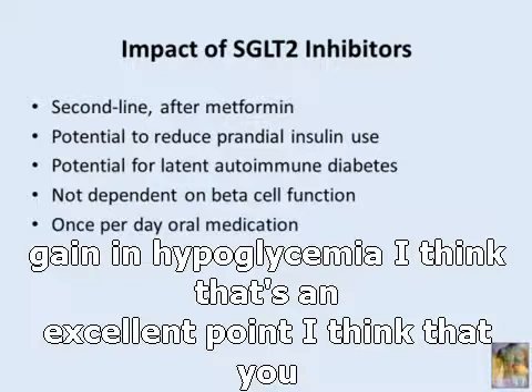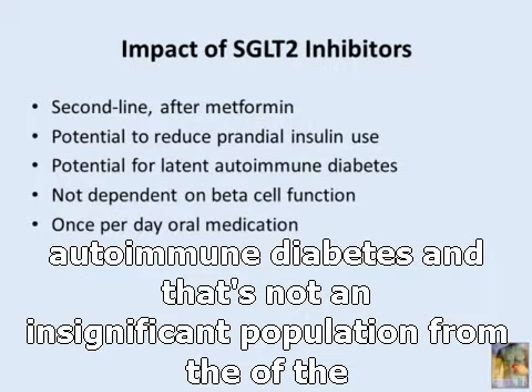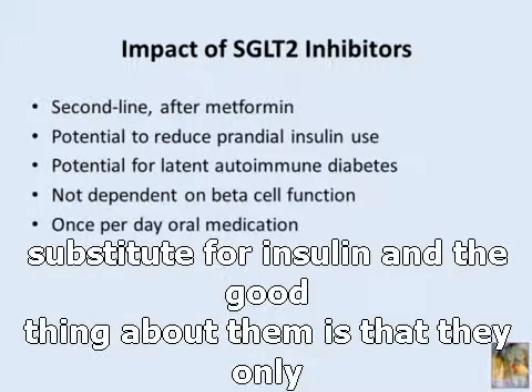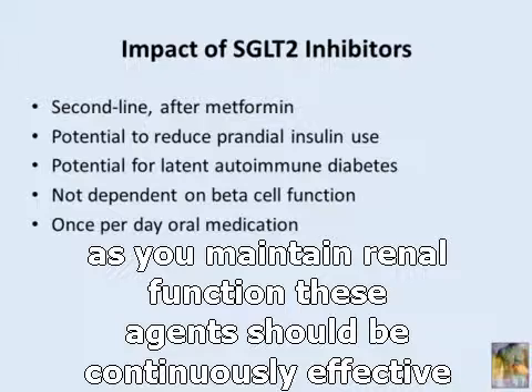In patients who are lean type 2 diabetics because they've had it for a long time, and in patients who have latent autoimmune diabetes — which is not an insignificant population — these absolutely could be considered to substitute for insulin. The good thing is that they only really work when the glucose level exceeds the renal threshold. They also have durability because they don't depend on beta cell function, so as long as renal function is maintained, these agents should be continuously effective.